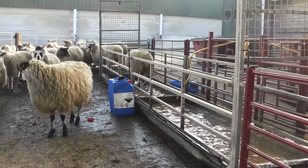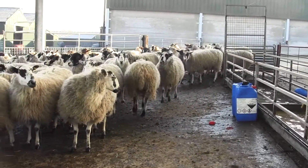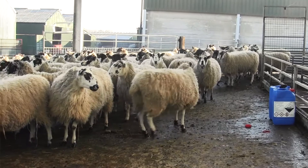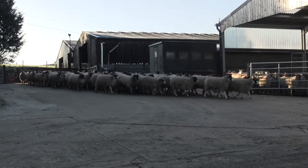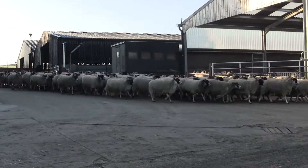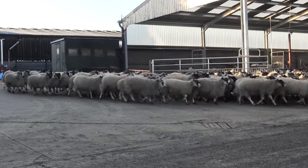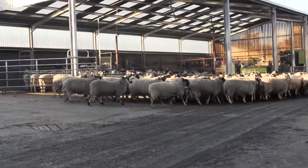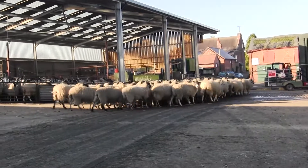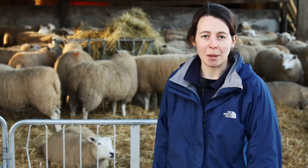The best way to prevent foot rot is to try and treat affected animals rapidly. Foot rot is a condition that spreads between animals, and therefore the sooner you can treat an affected animal, the less time there is for the infection to spread to other animals. There are also other management factors that are important. You can consider using a vaccination alongside other management practices as a whole flock control measure. Biosecurity is also important, so you should always quarantine new animals coming onto the farm.